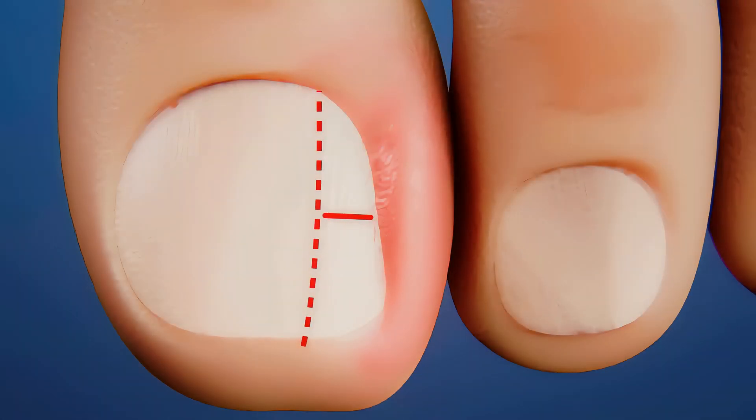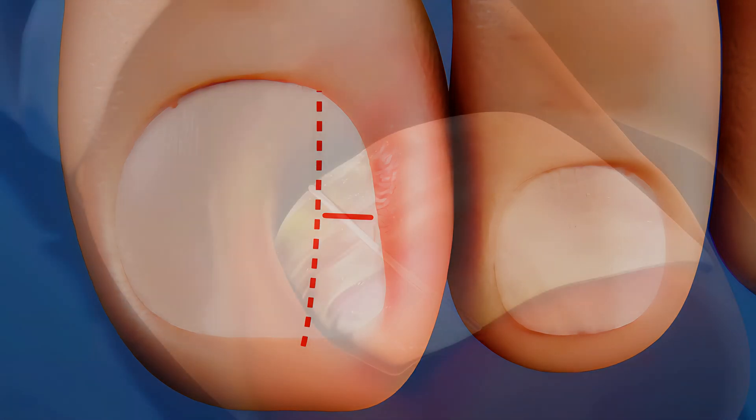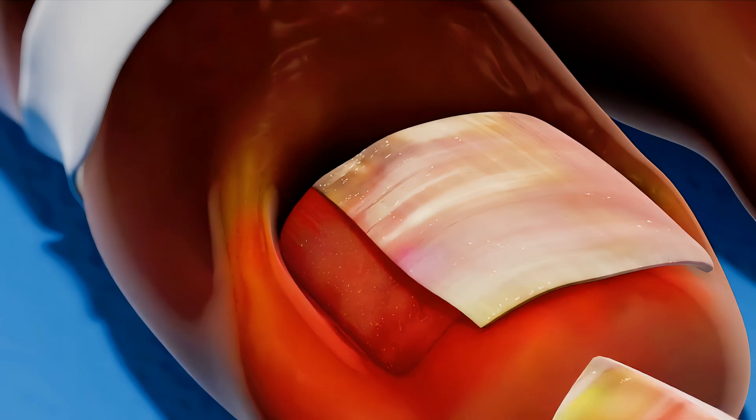The surgeon will proceed to make a longitudinal cut in the nail with dissecting scissors, leaving the nail barely visible between the affected nail fold and the cut.